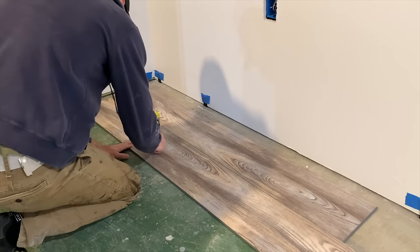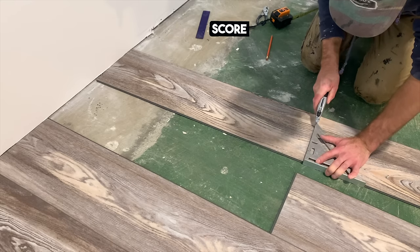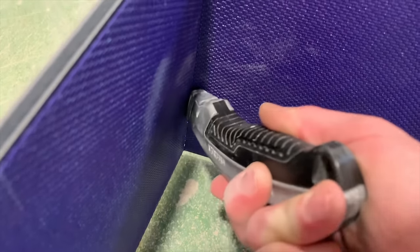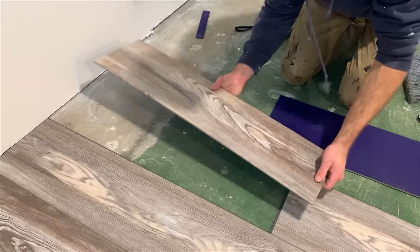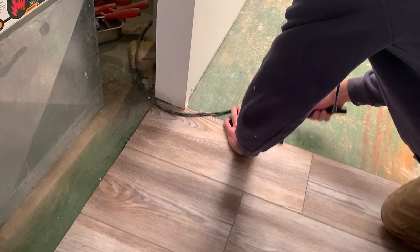Install the long edge just like that, and for the short edge slide it in place and then interlock the two pieces using a rubber mallet. To cut LVP: measure, mark, score, flip, snap along the scored line, and then cut the underlayment on the other side before installing. I bought an LVP installation kit on Amazon which came with a tapping block.